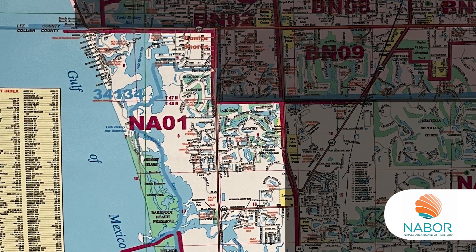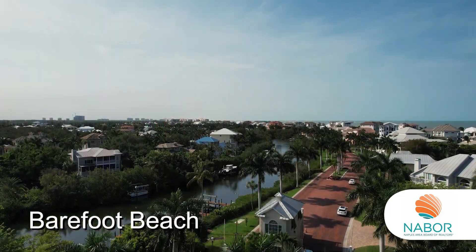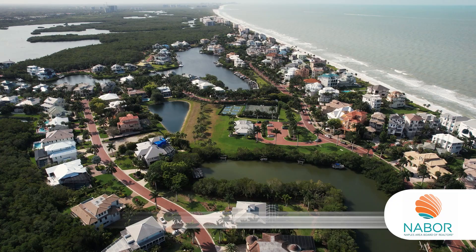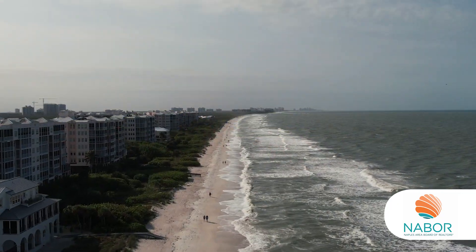The map continues north along Vanderbilt Drive to NA01 and the Bonita-Lee County line. Here's where you'll find Barefoot Beach for Collier County residents. You access it from Bonita Beach Road, and like all county beaches, it's free for county residents — you need only have your beach sticker on the windshield.